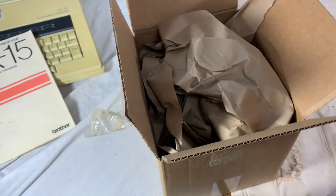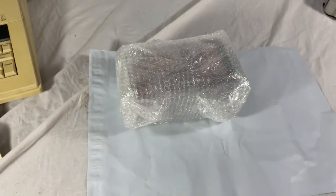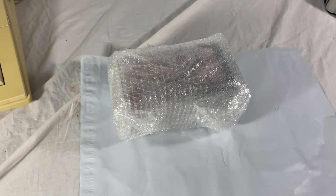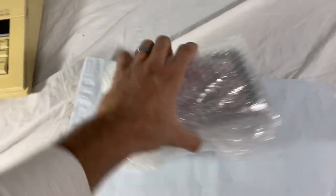Last tip for this video — the bobblehead. I bubble wrapped it pretty heavily and I'm going to put it inside a poly bag. It'll ship first class that way. If I put it in a cardboard box, it'll weigh over a pound and cost about two and a half more dollars to ship — so that's what I'm doing with that.